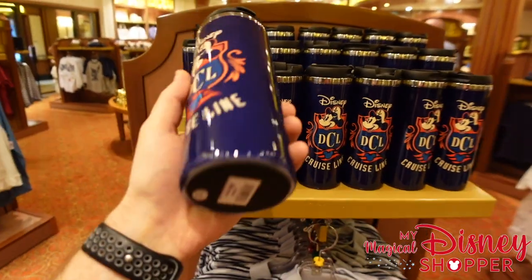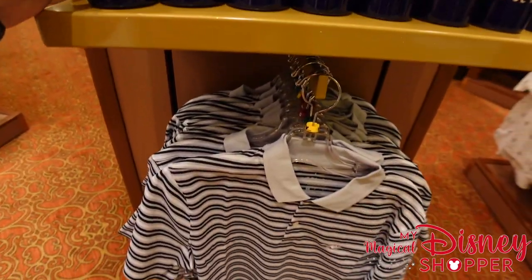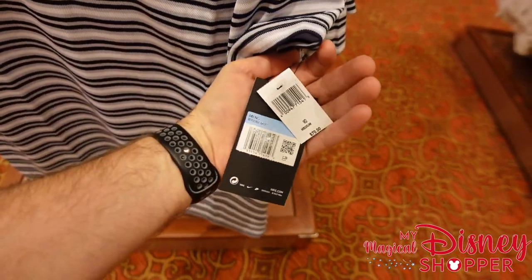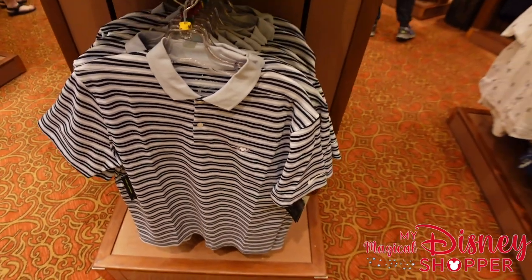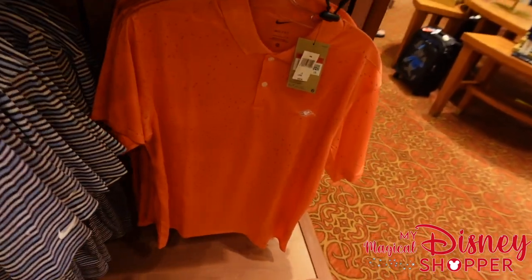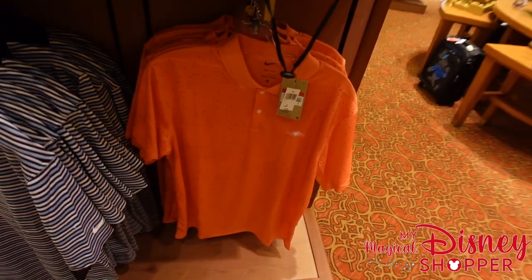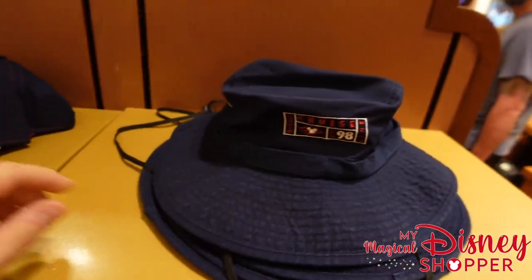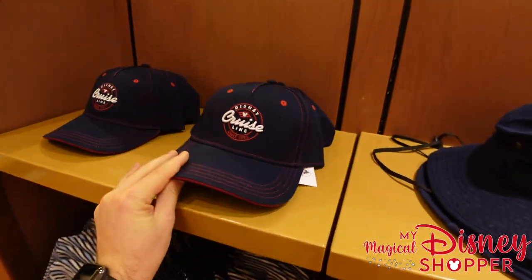They also have some DCL tumblers for $24.99. There are Nike dry-fit golf shirts with a small DCL logo for $70 — always good to have quality golf shirts. There's also a really cool orange version at the same price, plus bucket hats for adults and a DCL hat both at $29.99.